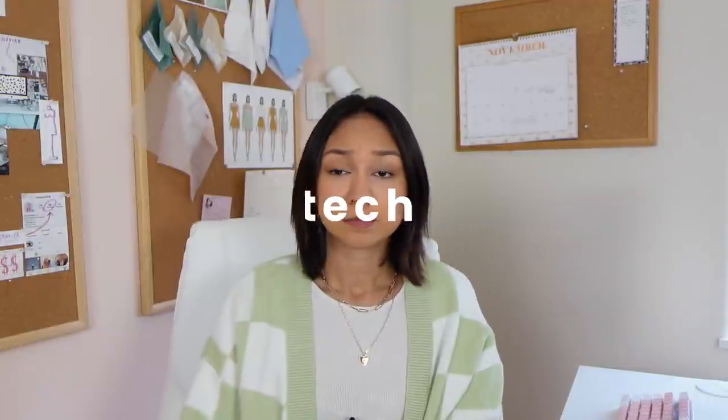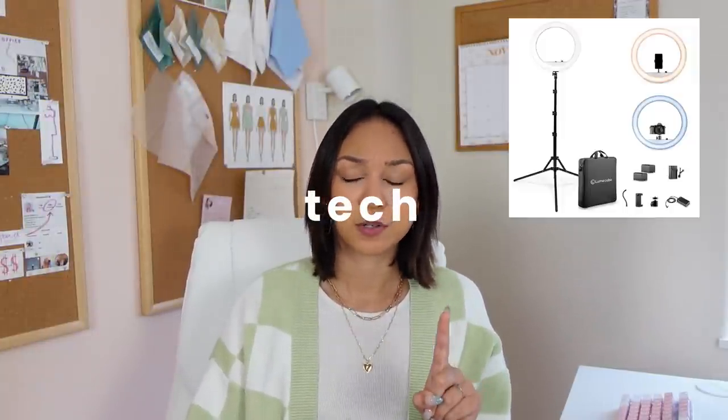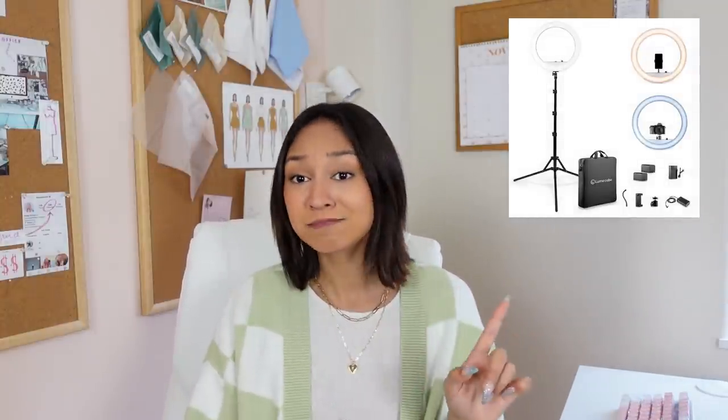Moving on to tech — starting off with a ring light, but I'd like to make an amendment: a ring light with a battery. Because if you want to take pictures outside or at night, you cannot have a cord. This little waterproof phone case for your shower — you put it on the wall and you can watch Netflix or YouTube. Do I trust it? I don't know, but it seems cool and very Gen Z of me.